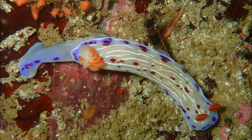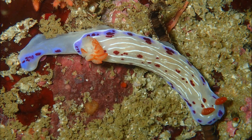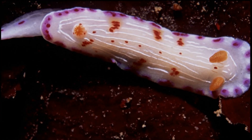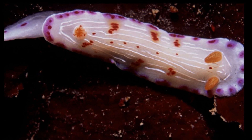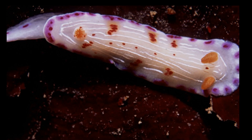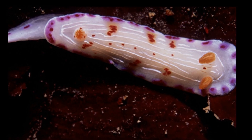They use their muscular foot to crawl along the sea floor. Their body is pale with white lines along the back and irregular reddish orange spots. There is a broken blue margin along the body.